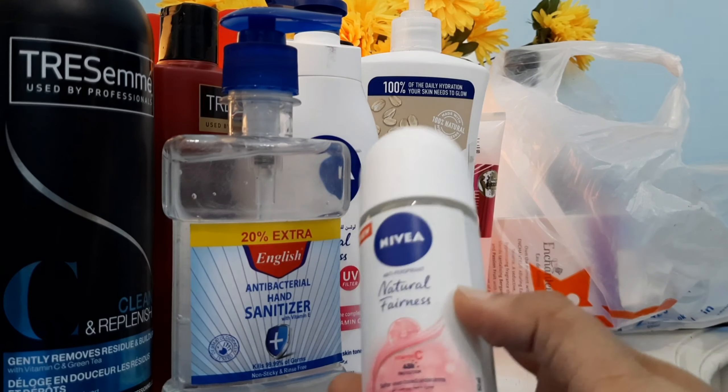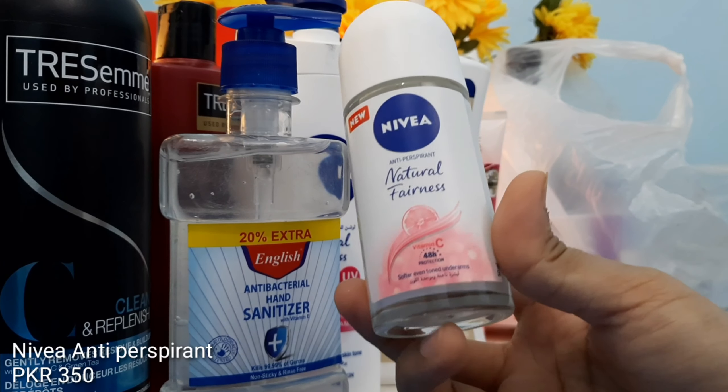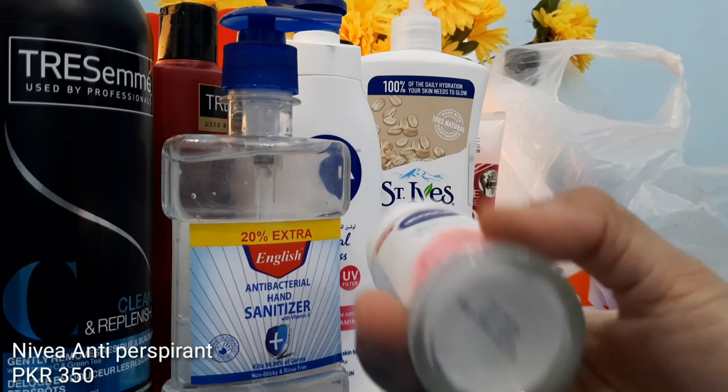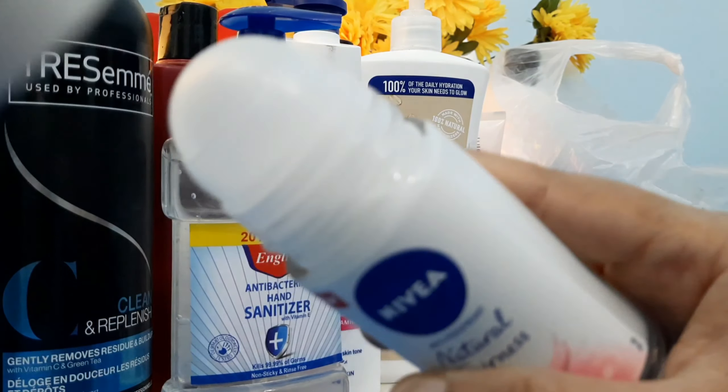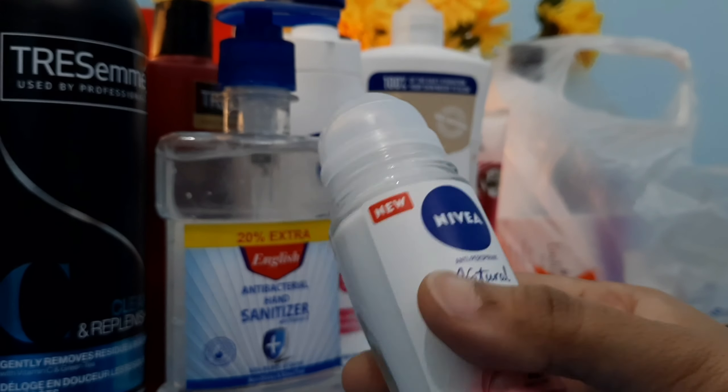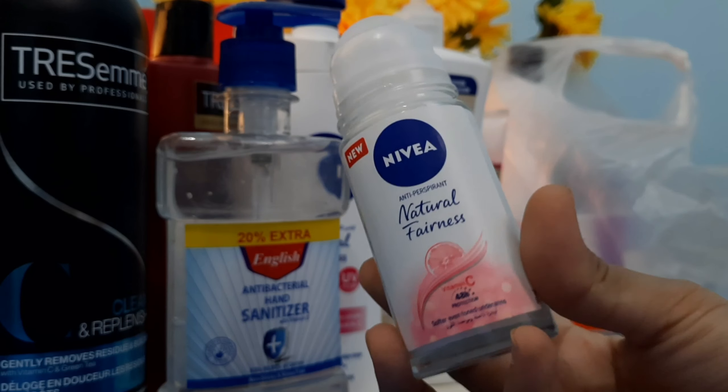Next we have the Nivea Anti-Perspirant Natural Fairness, which is 50 ml — I'll mention the price here. I thought it was very good, so I picked it up. I am an anti-perspirant user so I got this one.